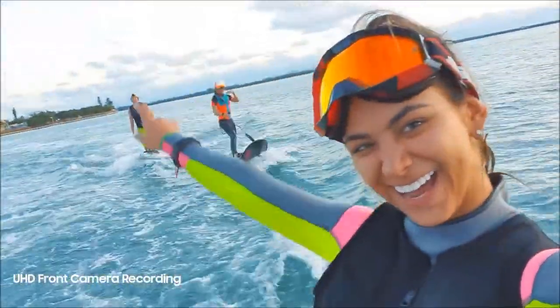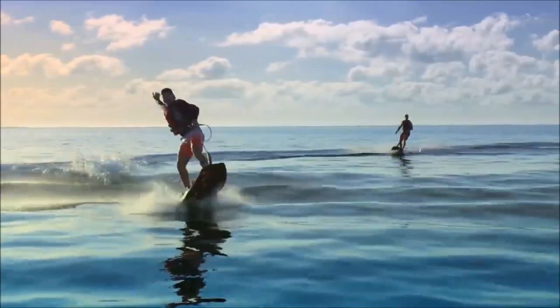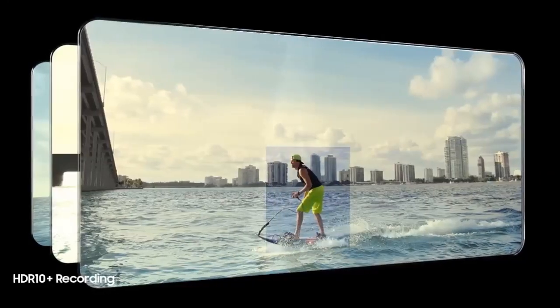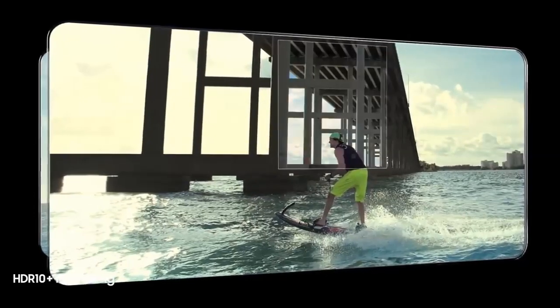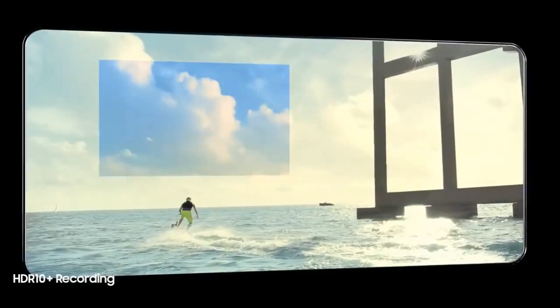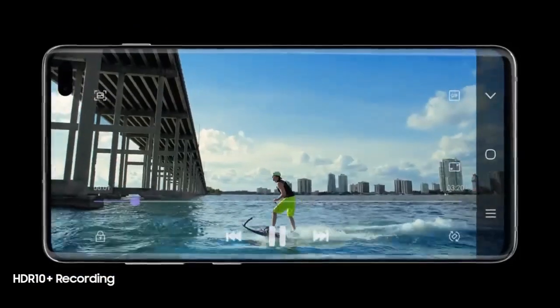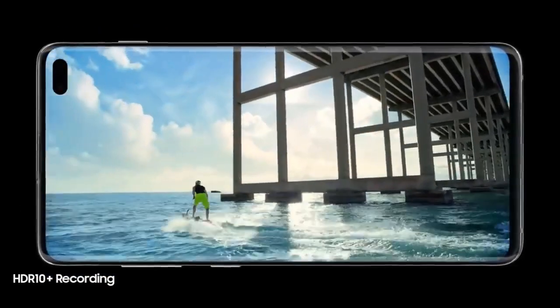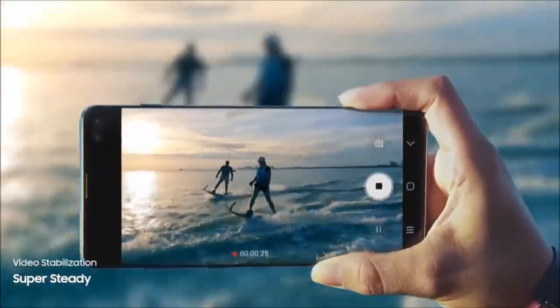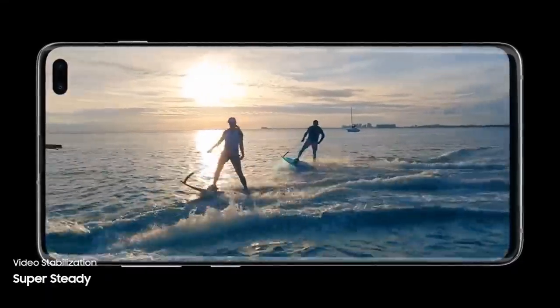Its revolutionary front camera captures in UHD for new levels of video recording. And for the first time ever in mobile, S10 enables you to record professional-grade HDR10 Plus video, resulting in even greater colors and contrast frame by frame. While SuperSteady lets you shoot high-motion video without the motion sickness, so now every shot is worth sharing.